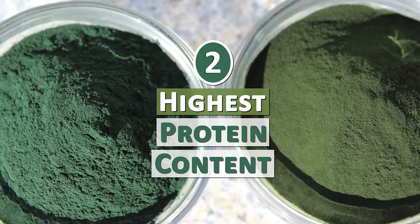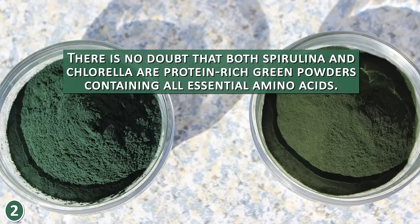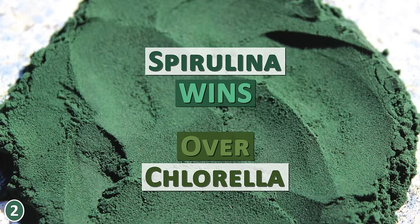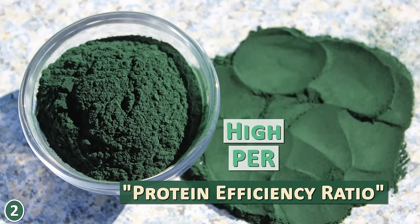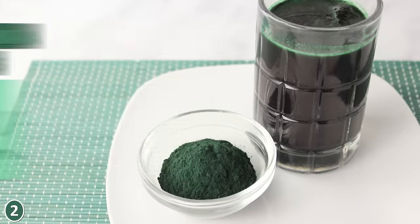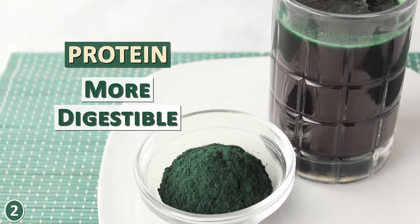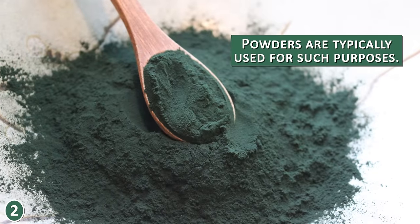Number 2: Highest Protein Content. Both spirulina and chlorella are protein-rich green powders containing all essential amino acids. However, spirulina wins over chlorella in this regard. Being one of the highest protein-rich foods in the plant kingdom, spirulina has a high PER, or protein efficiency ratio — the ability to efficiently concentrate protein from sunlight. When dried, it can range anywhere between 50–70%, depending on the quality. The spirulina arthrospira species do not have cellulose walls, which makes its protein content notably more digestible for human consumption.